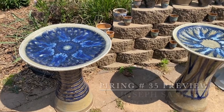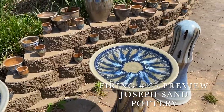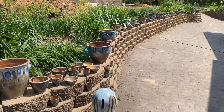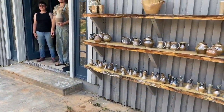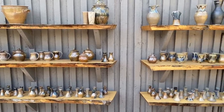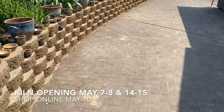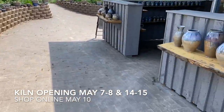Welcome to the preview video of the 35th firing at JSS Pottery. Got some beautiful birdbaths, made a bunch of bigger planters this firing. There are our apprentices Ira and Wesley — a bunch of beautiful pots. Wesley and Ira stayed busy cooking here. Got a bunch of beauts to show you this weekend.